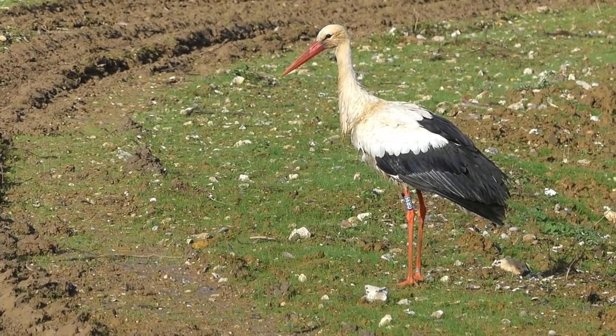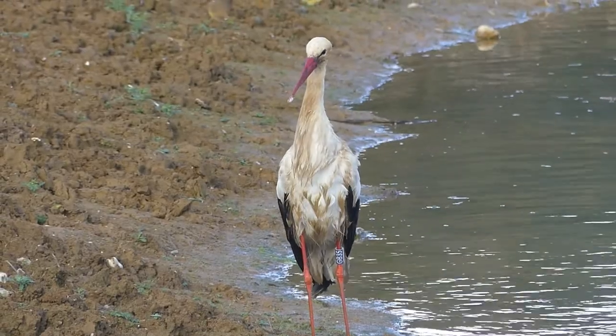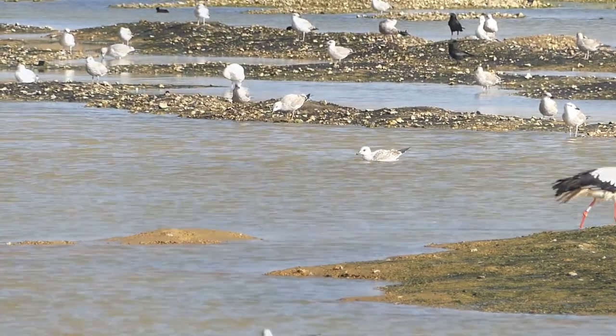However, the blue leg ring with the code GB35 lets us know that he may not have reached Britain under normal circumstances. In fact, this white stork is part of a project to reintroduce the species to the United Kingdom.